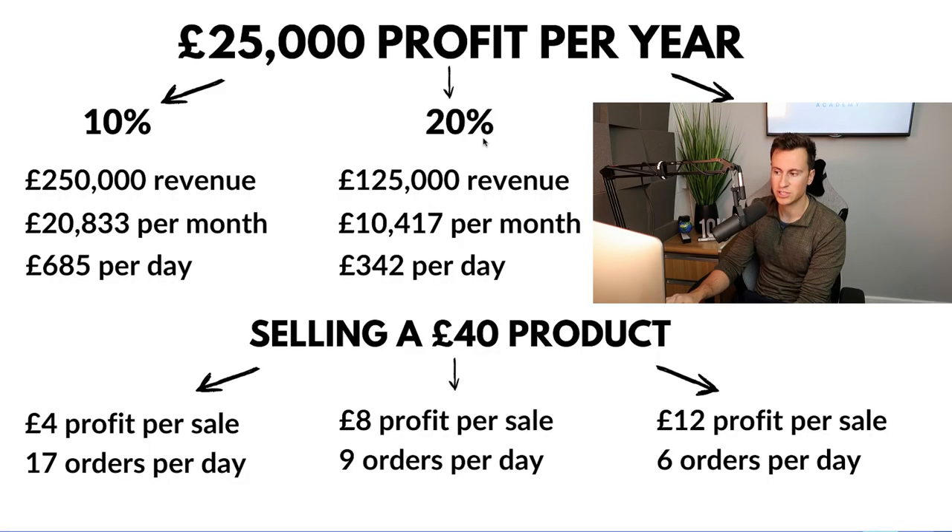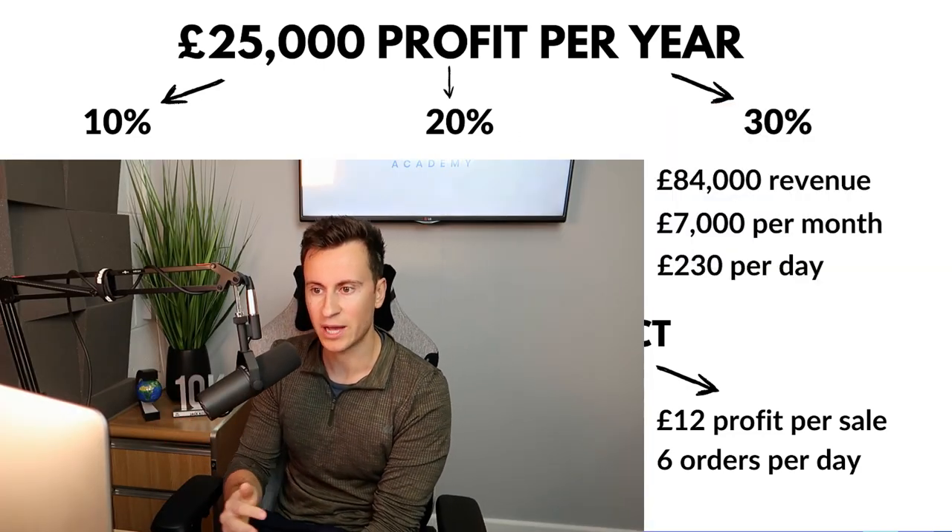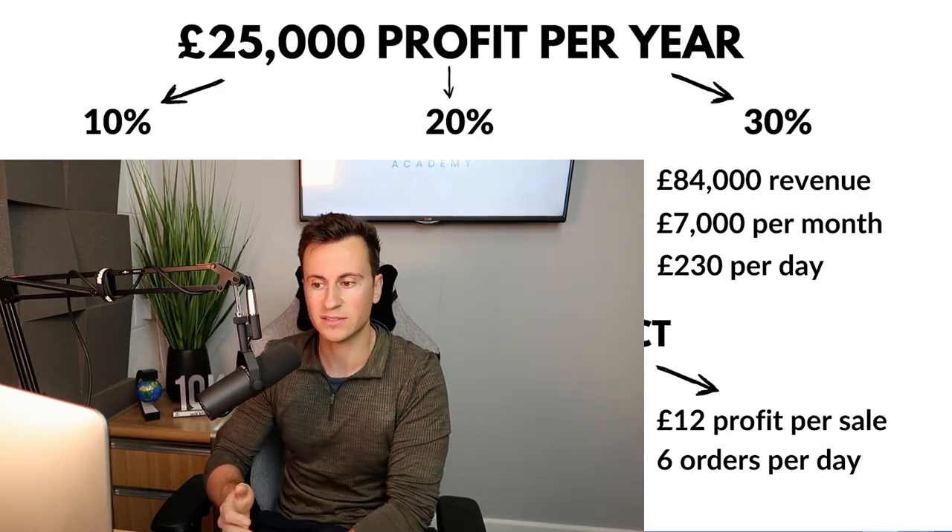If you're selling a more expensive product with more profit in it, or getting great results from your advertising, you might be achieving a 20% margin, which makes things a whole lot easier. The revenue needed becomes half — only 125k per year in sales, which is 10,000 pounds per month, roughly 417 pounds per month, and 342 pounds per day.